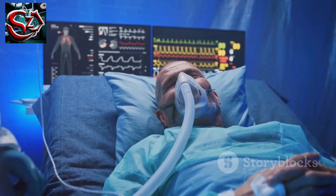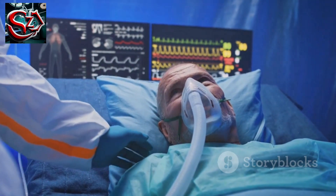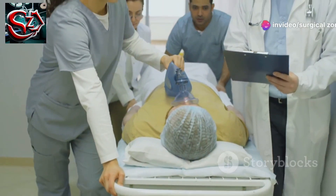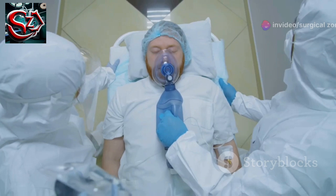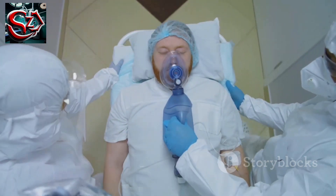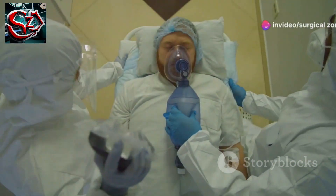It may be obvious that a patient needs a critical care bed — for example, a patient needing ventilation, inotropes, or dialysis — but anticipating, and maybe avoiding, this is more difficult. The first step is recognizing compensated critical illness, such as shock compensated by tachycardia and peripheral shutdown, or respiratory failure compensated by unsustainable respiratory efforts.